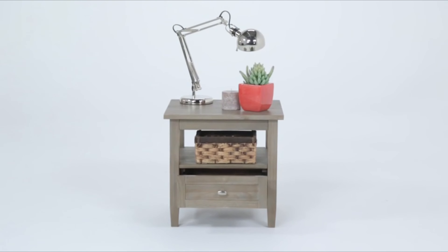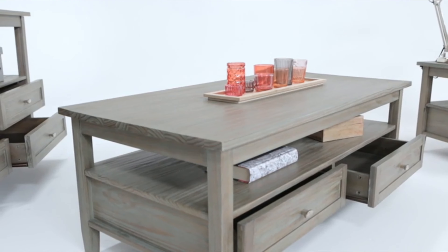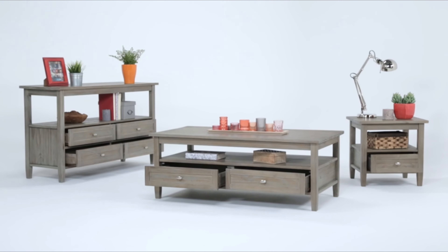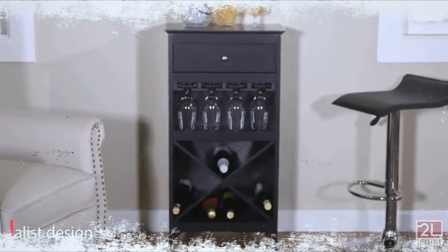The distressed gray finish and NC lacquer protective finish protect the wood material for a long time. It features a tempered glass door that provides a beautiful view of the stored wine bottles, and there are two adjustable shelves for keeping several bottles of wine.